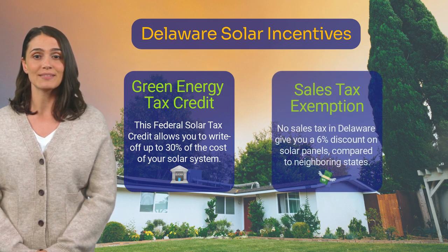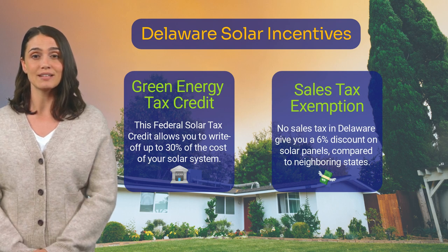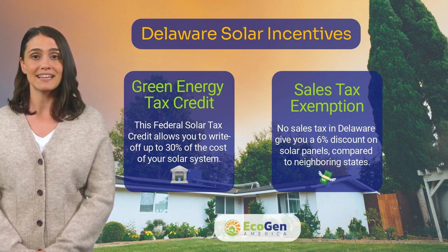Sales tax is also exempt in Delaware. This gives you an automatic 6% discount on solar panels in Delaware compared to the neighboring states.